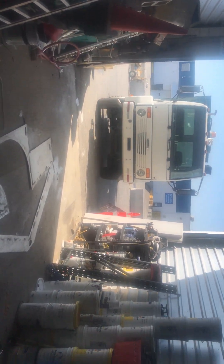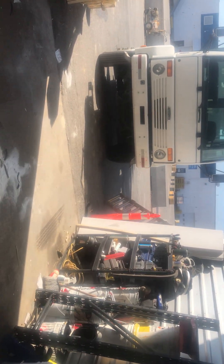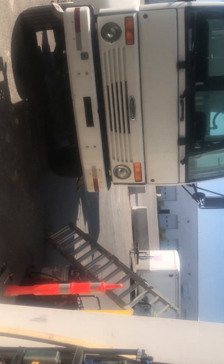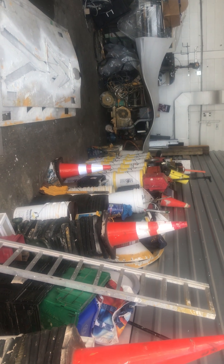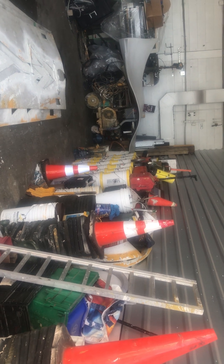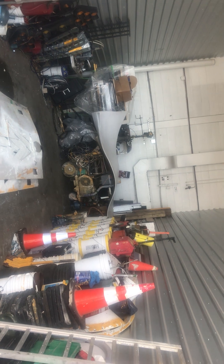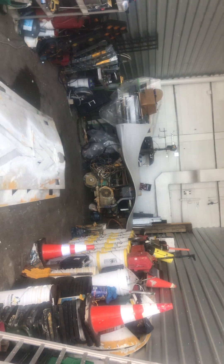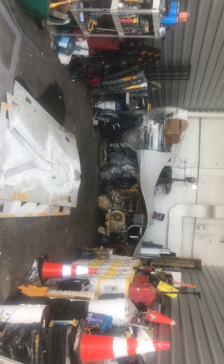My goal for today was just to clean out my garage, make a little more room to work with and organize my stuff, because by next Friday the last 15 feet are all going to be filled with skids of paint for the upcoming season.